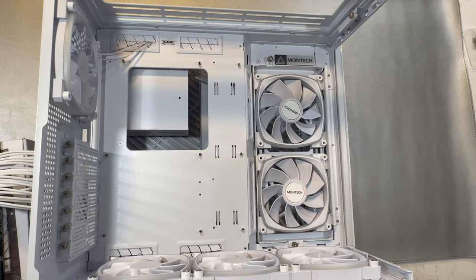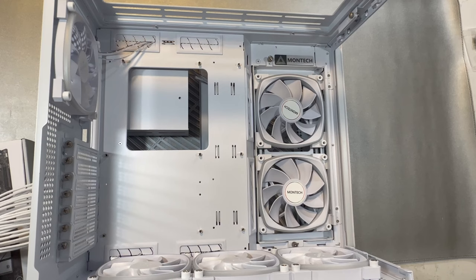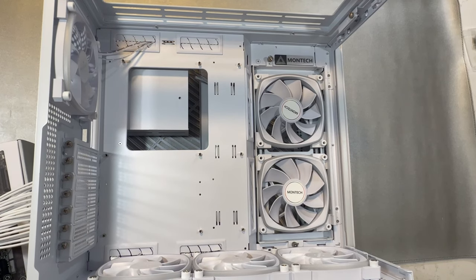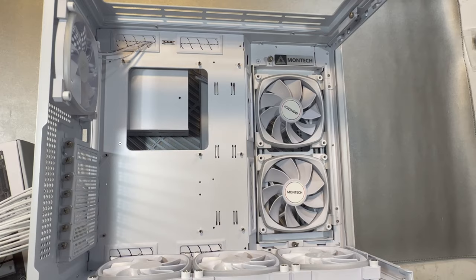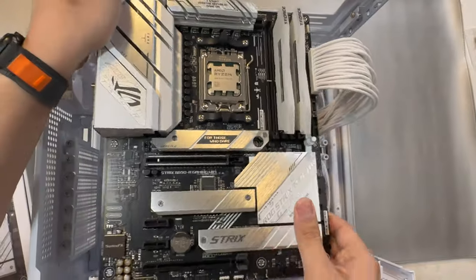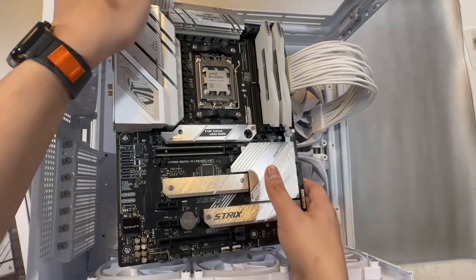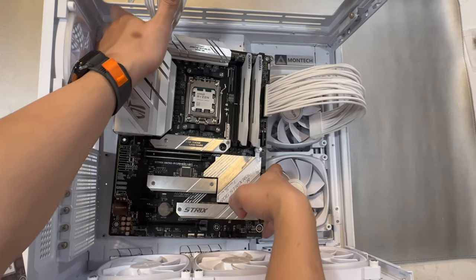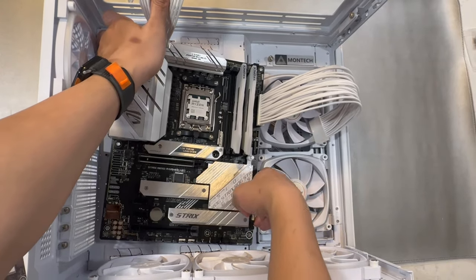Now we're ready to put our motherboard in our PC case. The case we're using is the Montech King 95 Pro — a dual-chamber PC case with tempered glass front and side panels. If you're interested in this case, I actually have an unboxing video for it; the link is in the top right corner of your screen.